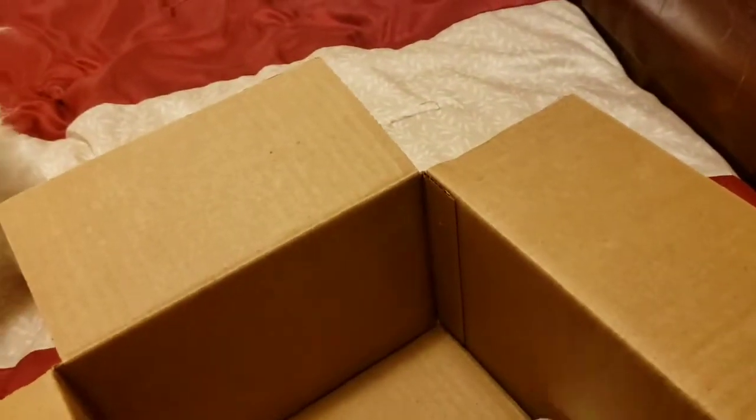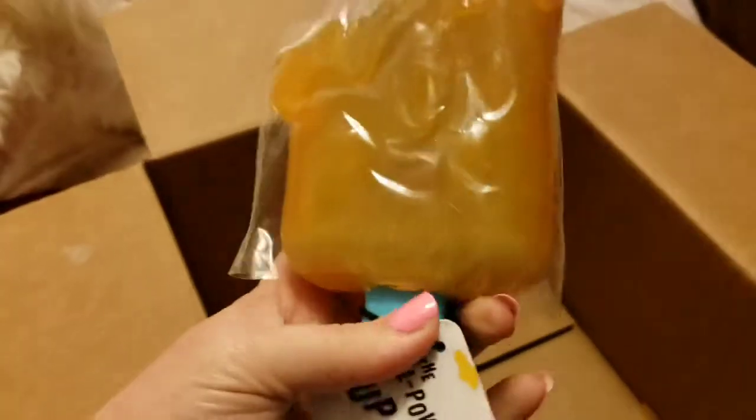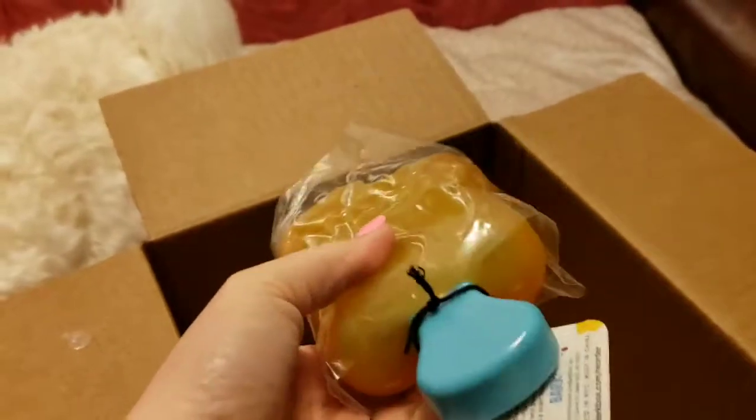This is a chew — probably more for a larger dog because it's pretty heavy. It's an all-powerful popsicle stick and you just put it in the freezer and freeze it, so that'll be nice for him to chew on.